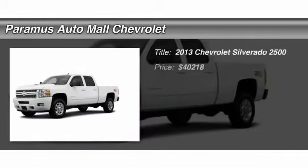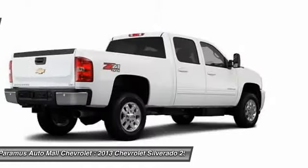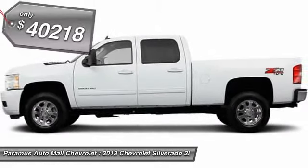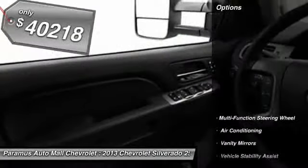The 2013 Chevy Silverado 2500 HD — this pickup truck pulls unlike any other and is priced below $45,000. Here are some of this vehicle's great options.